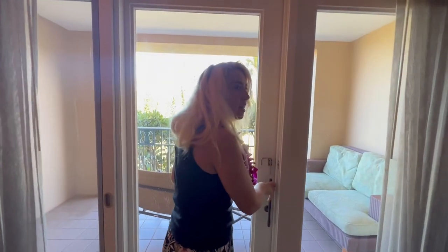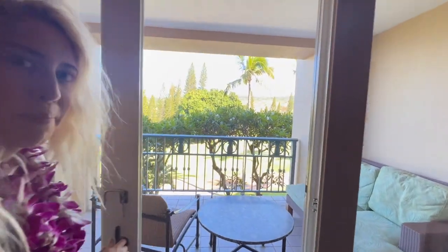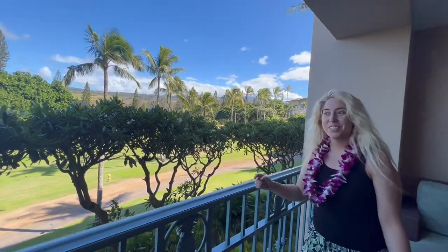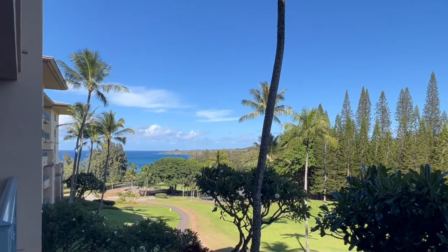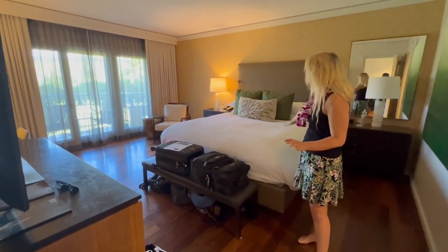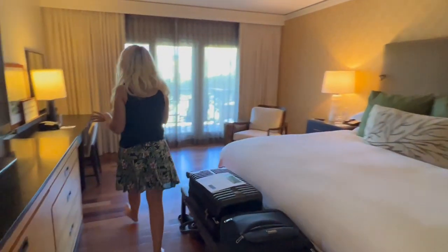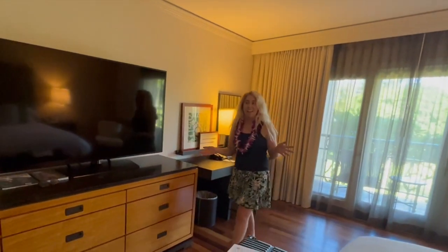We can get a view of the hotel, and we have a patio overlooking the golf course. We can see the ocean — we got an ocean view right here. Let's go check out the bedroom now. Here's the beautiful bedroom, and we can go out to the patio if we want to. Here's the comfortable bed and a huge TV. We also have an office desk. It's just so big in here — I am floored because we were just expecting a regular room.